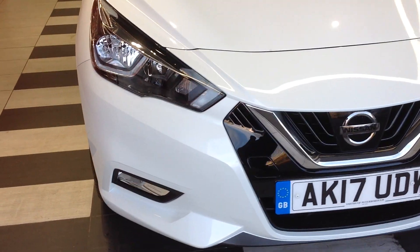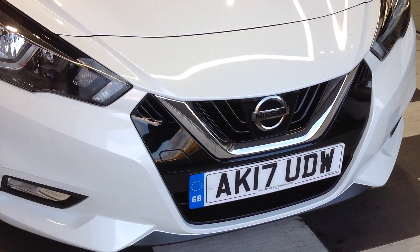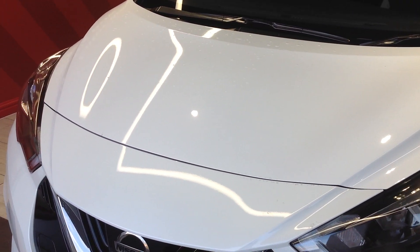Walking around the front, you'll notice there are absolutely no marks to the bumper, no stone chipping — the vehicle is as you would expect it to be. Likewise with the bonnet, it's all nice and clean.